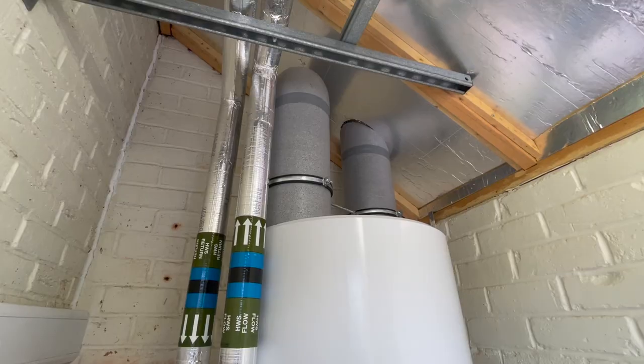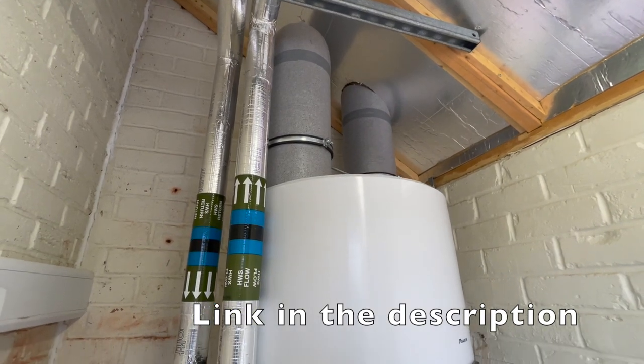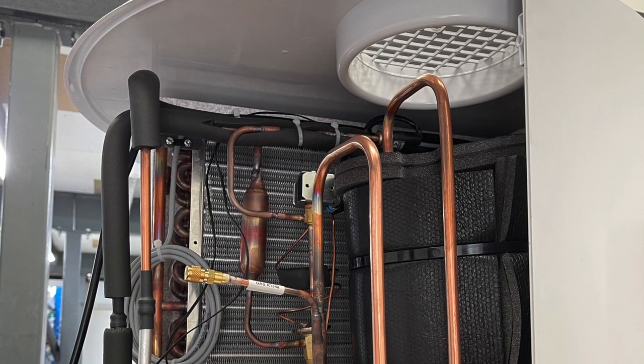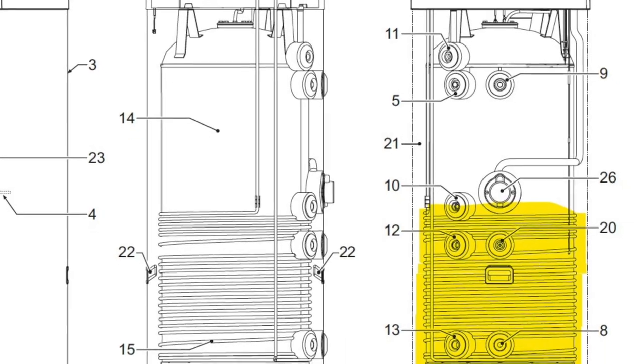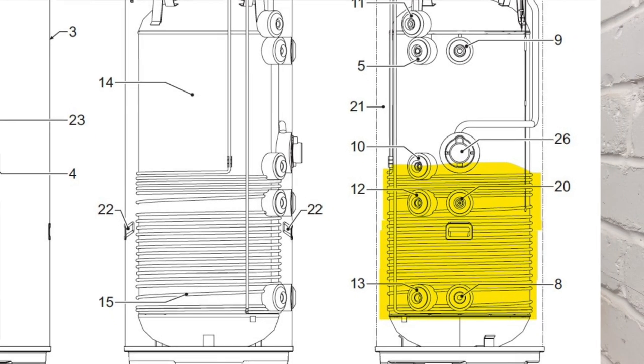Hello and welcome back to the channel. I thought it was time that we did an update on my Daikin heat pump hot water cylinder. The previous video was really quite popular. There's obviously quite a lot of people looking at ways to save on their hot water and looking at heat pump technology, including heat pump hot water cylinders, which are quite an unusual and new technology to this country.